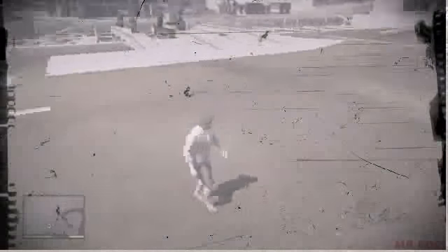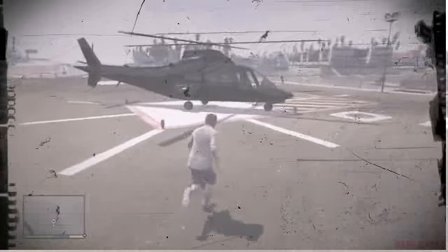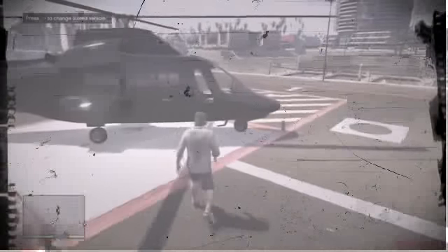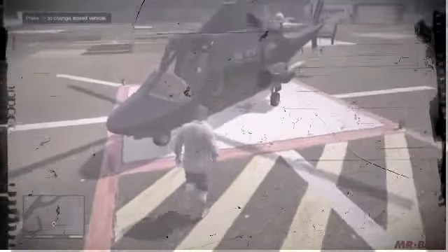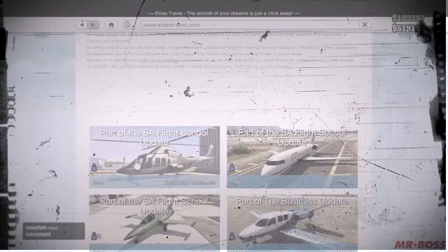So this is the Swift helicopter — the luxury Swift helicopter — and this helicopter is awesome. It's about as big as the Annihilator, but it's not as clunky, not as awkward looking, and it doesn't have the military capabilities. The Swift is actually very fast, very nimble, and very agile.